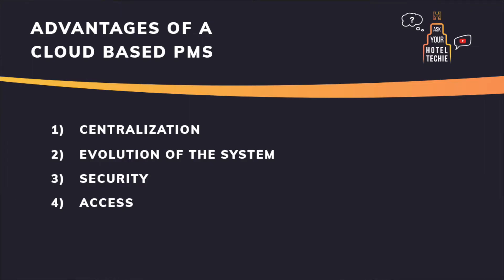Fourth, access is another big advantage. Wherever you are, if you have internet, you have access to your data. Especially in a more and more mobile world, this gives you the freedom to change your guest experience. Check-ins and check-outs are no longer bound to a front desk.